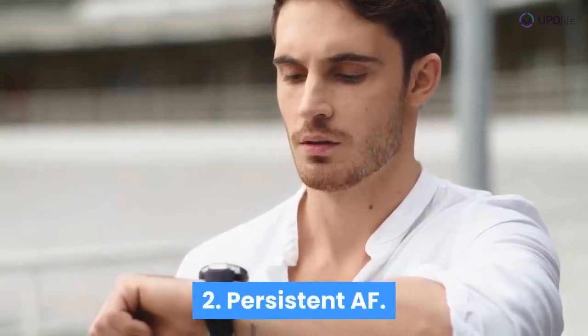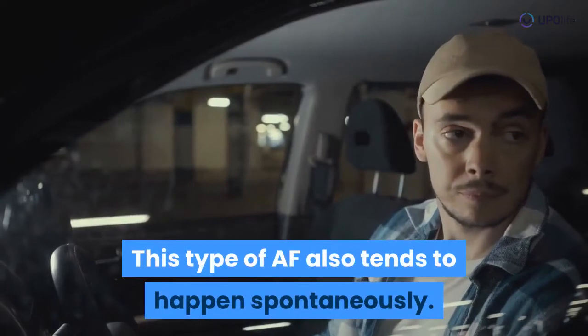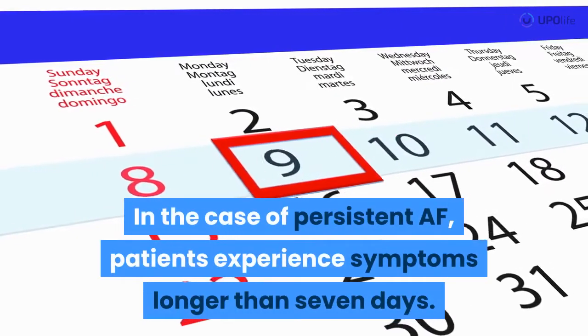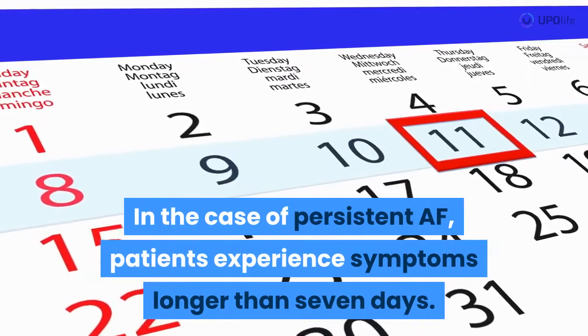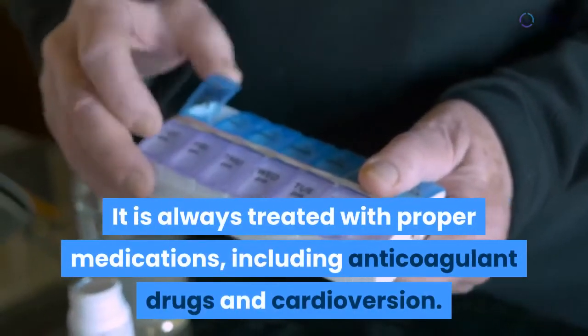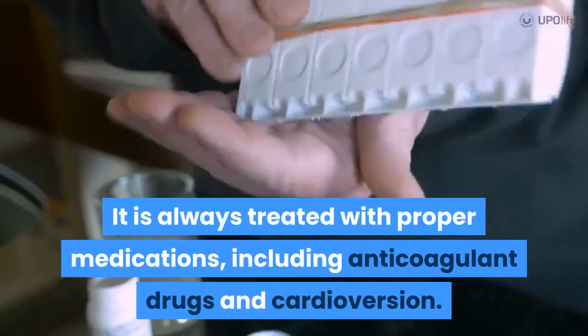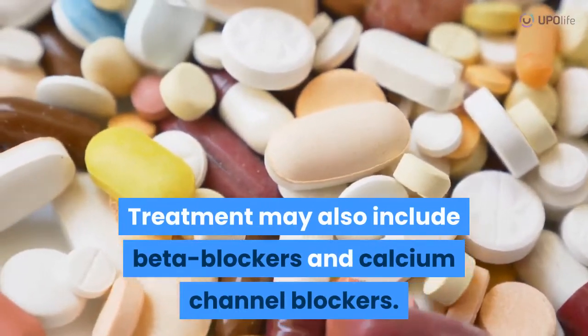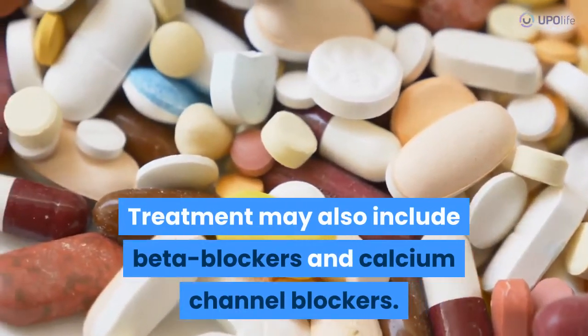Persistent AF. This type of AF also tends to happen spontaneously. In the case of persistent AF, patients experience symptoms longer than seven days. It is always treated with proper medications, including anticoagulant drugs and cardioversion. Treatment may also include beta blockers and calcium channel blockers.